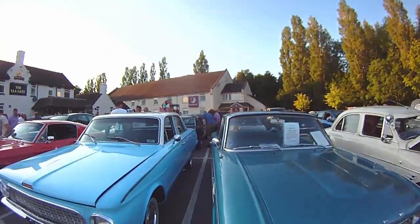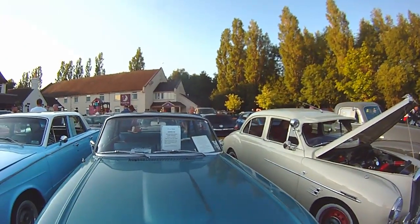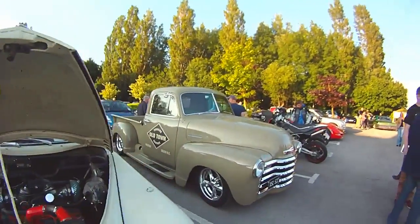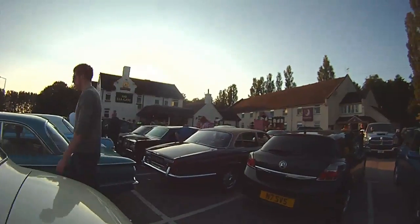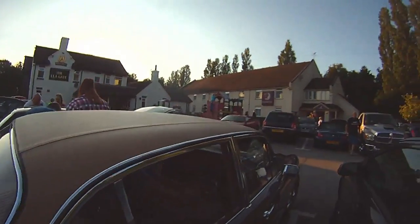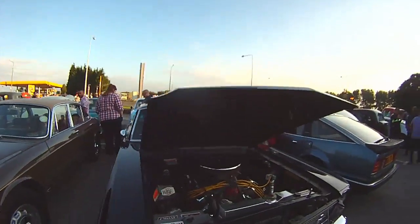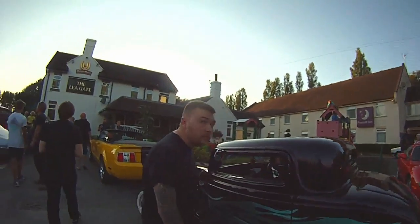Ford Falcon, Ford Valiant next to it. Mustang, very nice, chopped Ford.